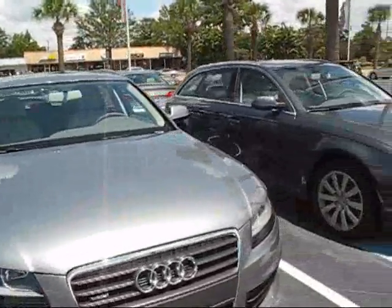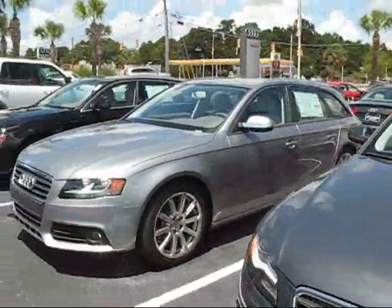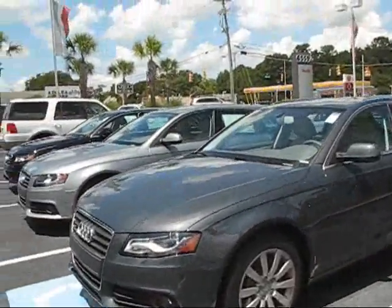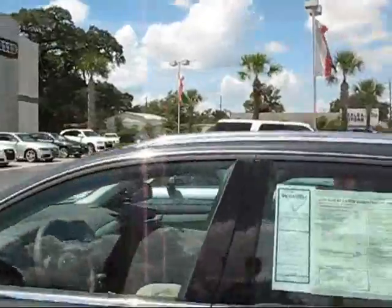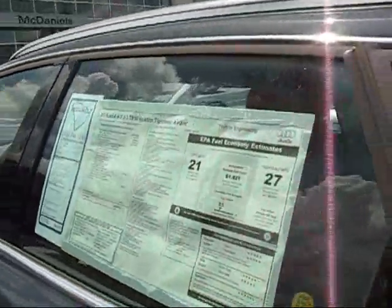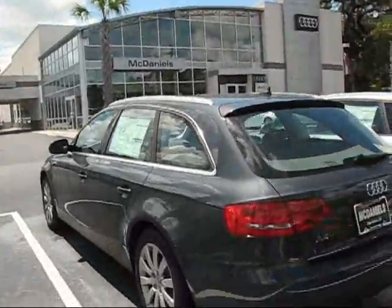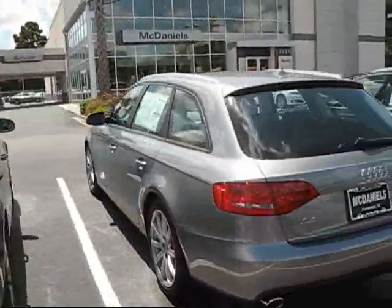We have a good selection of wagons — here's three of them right here. These are A4 Avants; that's what they call a wagon over there in Europe. Each one's a little different in color. This one's getting 27 miles per gallon on the interstate, which is great. These are two-liter turbos, and the Avant comes quattro all-wheel drive — that's the only way it comes.